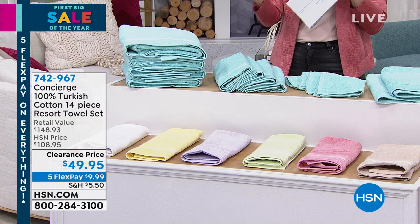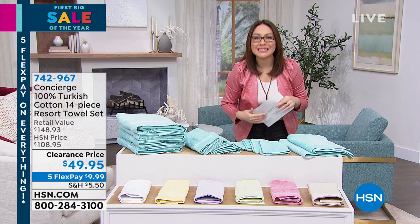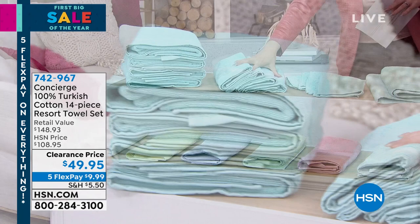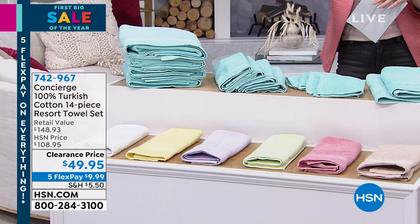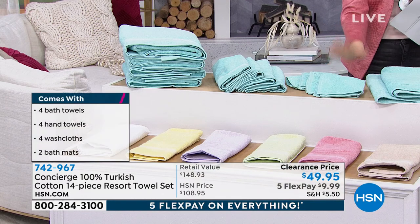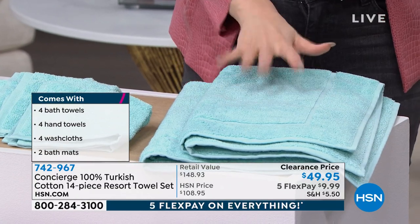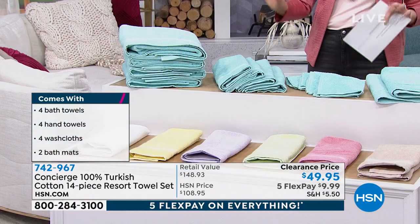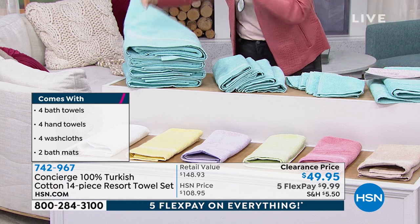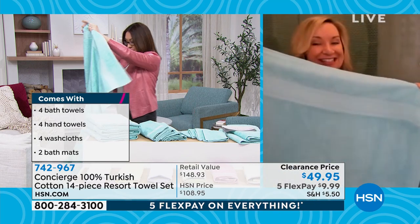Whatever color you get, don't let it be lost on you — you're getting 14 pieces. Four oversized bath towels — I'll take one out and show you how big they are. Four hand towels that go on a ring or next to the sink. Four washcloths. And you're getting two bath mats. Even if we stopped without the bath mats, this would have been an amazing deal. But we're doing the entire bathroom, all the same colors.